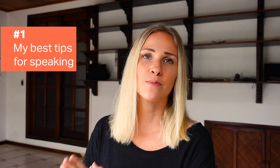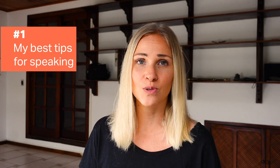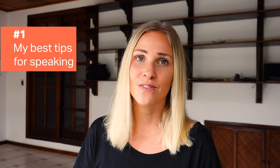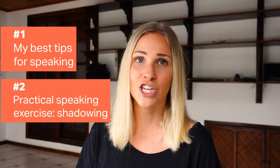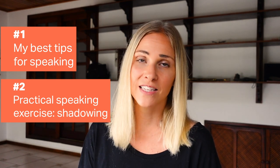In the first part of this video, I'm going to give you some of my best tips that I personally use to learn languages. And then in the second part, we're going to do a technique together called shadowing, where you will get to practice your speaking skills.